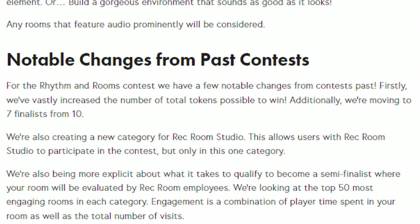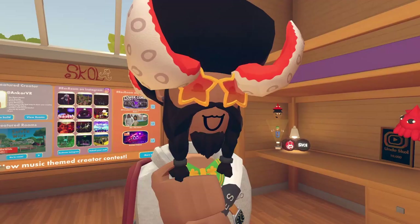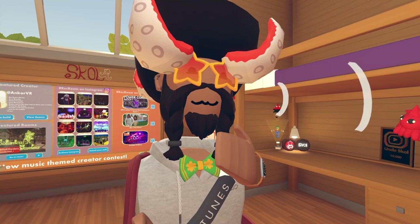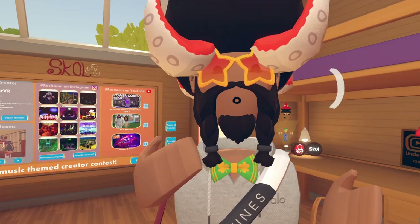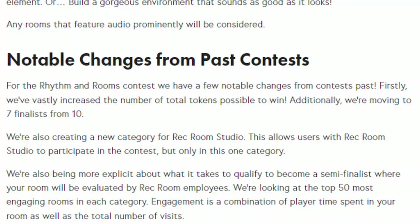They're also going to be more explicit about what it takes to qualify as a semi-finalist. They're looking at the top 50 most engaging rooms in each category. Engagement is a combination of player time spent in your room as well as the total number of visits. Some people disagree with this, arguing that you really just need to be a popular creator to get that engagement - some say it's unfair, some say it's fair. Let me know your thoughts.